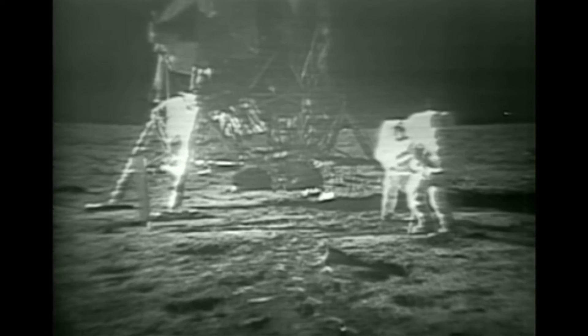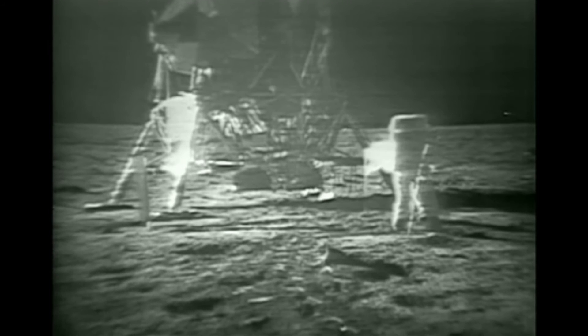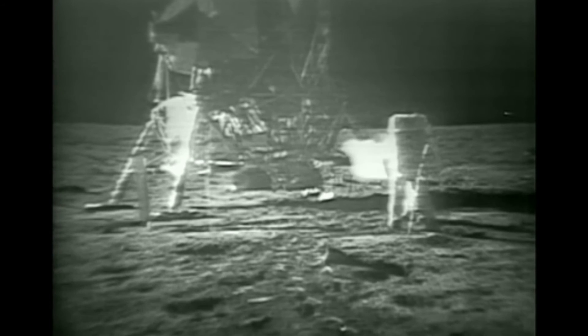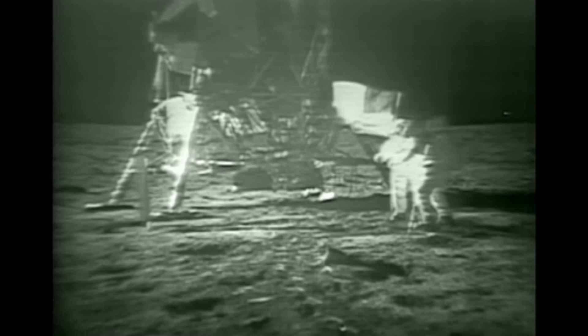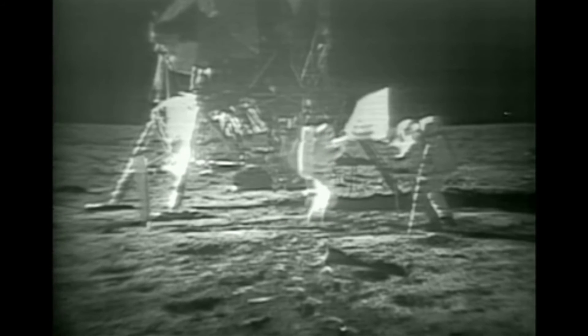We've got a radio link clear. How's it going? Roger. The EVA is progressing beautifully. I believe they're setting up the flag now. Great. I guess you're about the only person around that doesn't have TV coverage of the scene. That's all right, I don't mind a bit. How is the quality of the TV? Oh, it's beautiful, Mike. It really is. Is the lighting halfway decent? Yes, indeed. They've got the flag up now, and you can see the stars and stripes on the lunar surface. Beautiful. Just beautiful.